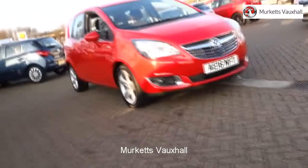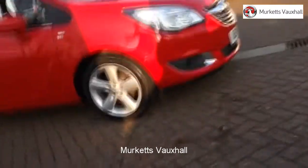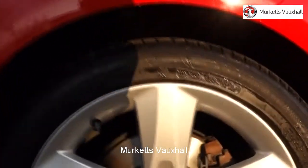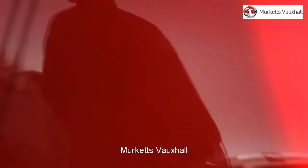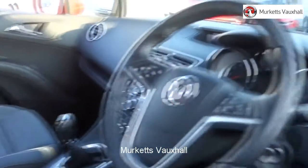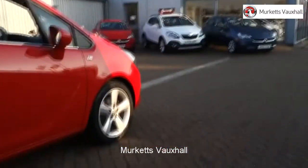With all videos, you will find a link that will take you directly to the website where you can find out more information on the vehicle in question, as well as opening hours, pricing, contact telephone numbers and more in-depth vehicle specification. To book a test drive for this or any other vehicle, please contact us by visiting the web address or by using the phone number at the bottom of the video.